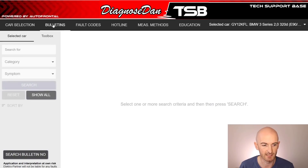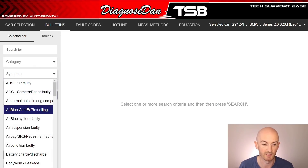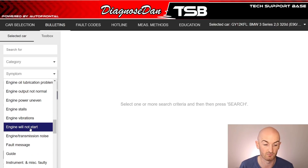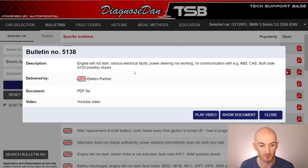The first tab is the bulletins tab — the main feature of the DDTSB service. You can type in a symptom you're searching for, or select a category such as ADAS, aircon, engine, or fuel system. You can also search by symptom, for example 'AdBlue system faulty' or 'engine will not start.' Let's go into the electrical system category, hit search, and we get presented with a whole list of different things to possibly check. Let's look inside this bulletin: 'engine will not start, various electrical faults, power steering not working.'